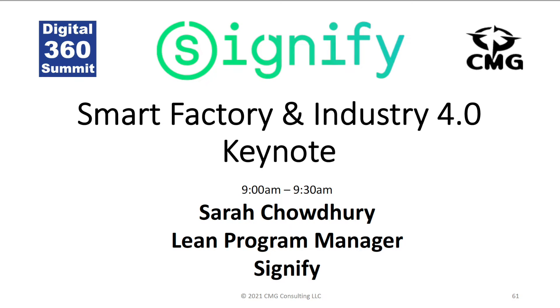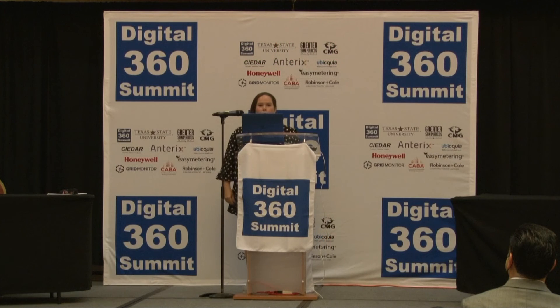Hi, good morning. My name is Sarah Chowdhury. I'm going to talk to you today about integrating Industry 4.0 in our lean manufacturing environment.